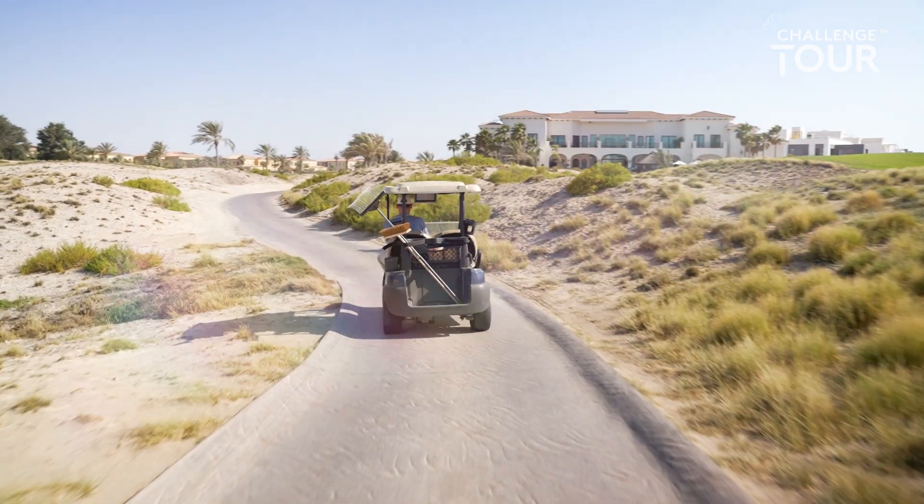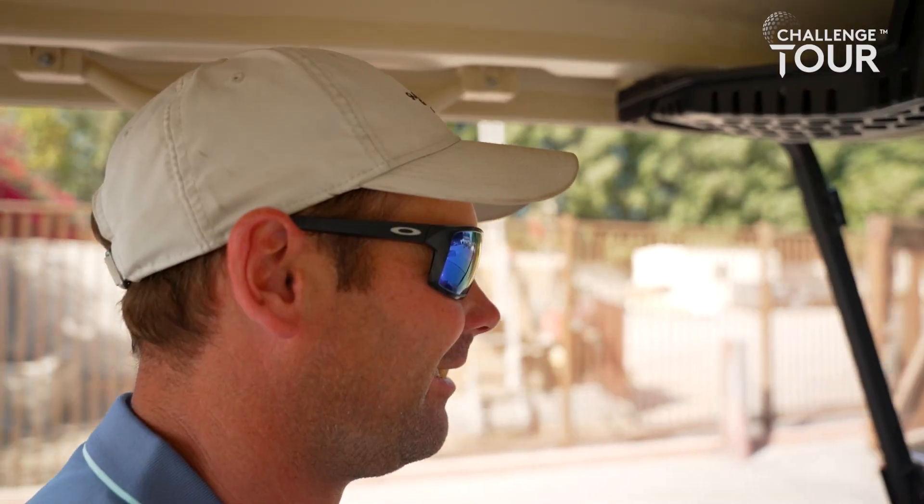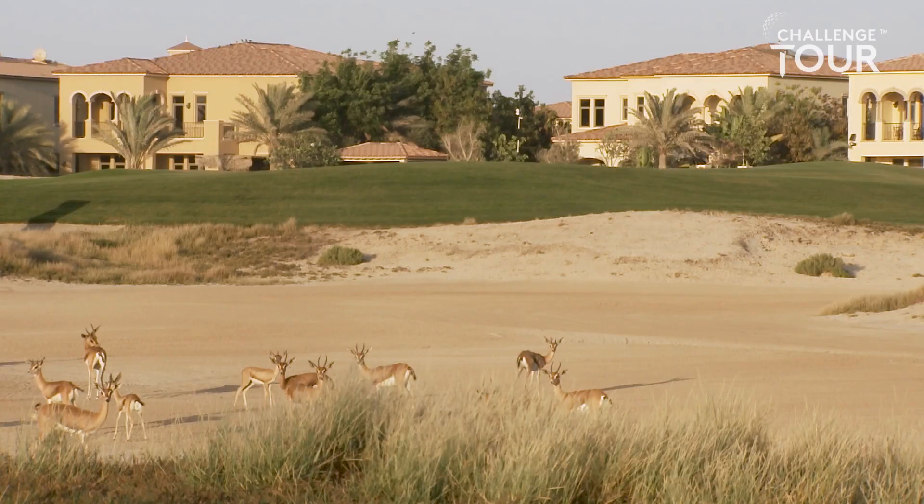Two years ago, there was thought to be an endangered or extinct bird called a steppe whimbrel discovered here. That was a pretty interesting find internationally and got a lot of international exposure because it hadn't been seen in 10 or 15 years.